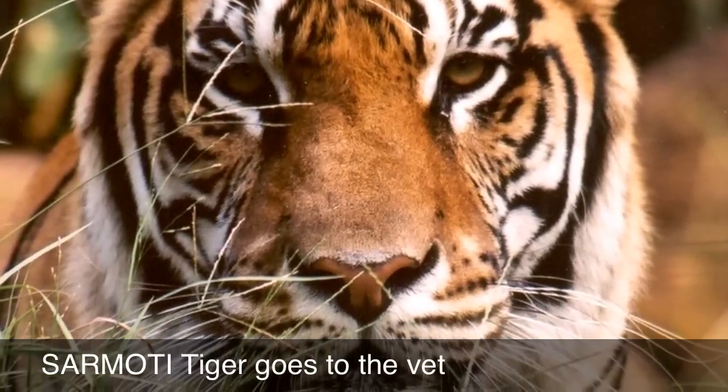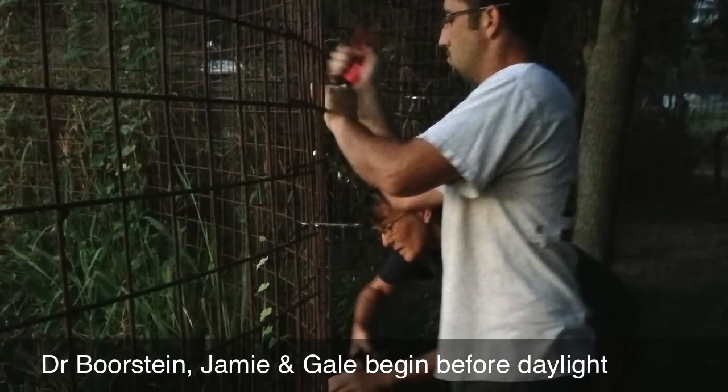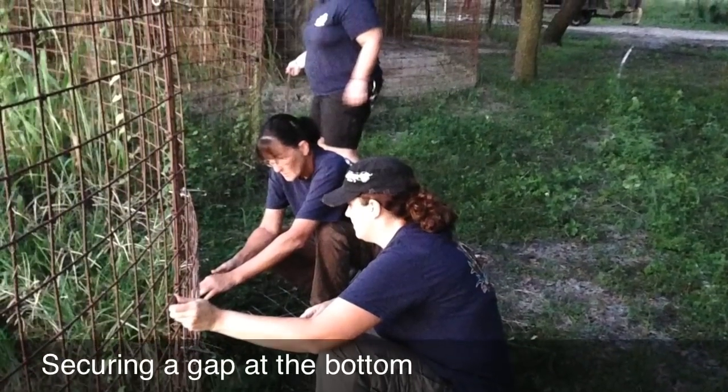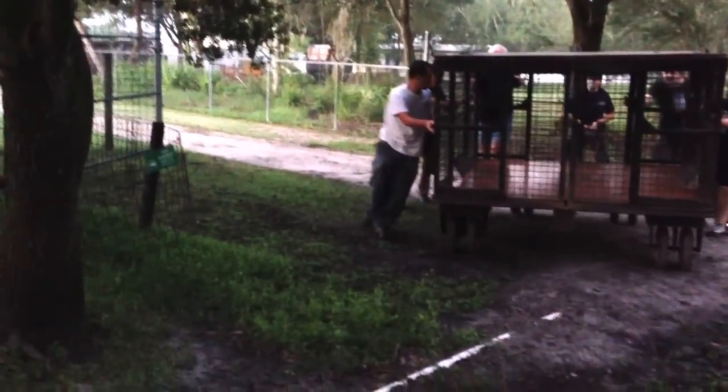Sarmody the tiger had to go to the University of Florida for diagnostics, so preparation began early this morning. The transport cage was much wider than the ones that we usually use, so we had to cut a hole in the side of the cage in order to hook up the transport to move the cat safely.